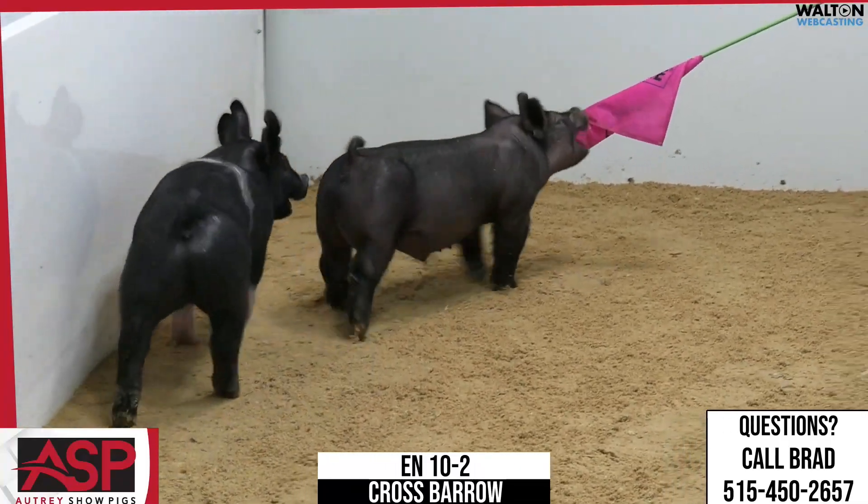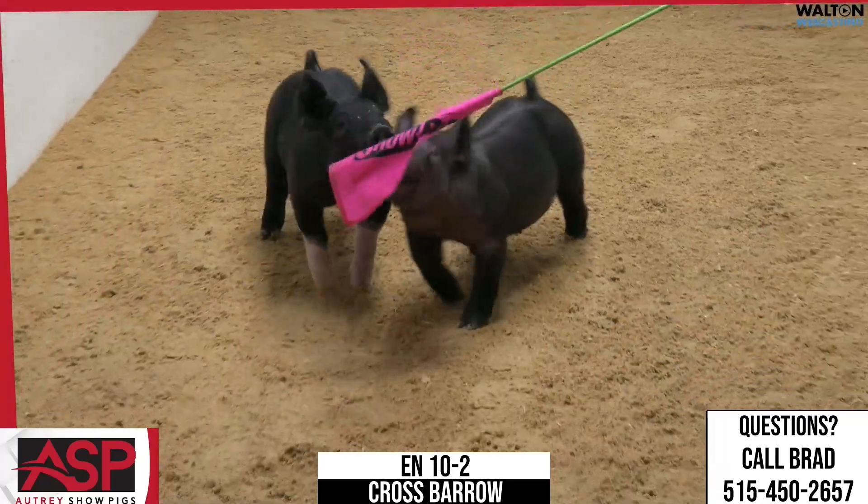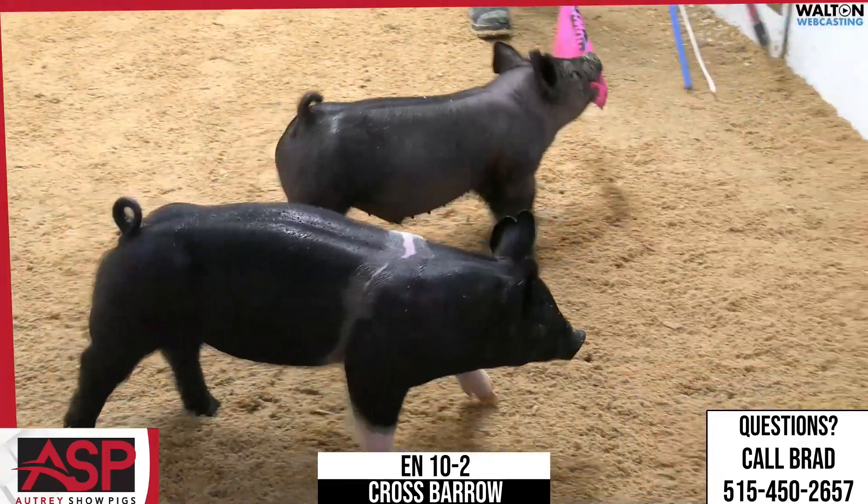Yeah, black pigs matter too. In this one, we were actually going to let Grant talk because I think he had it down and he just said, hey, color aside, this and that.